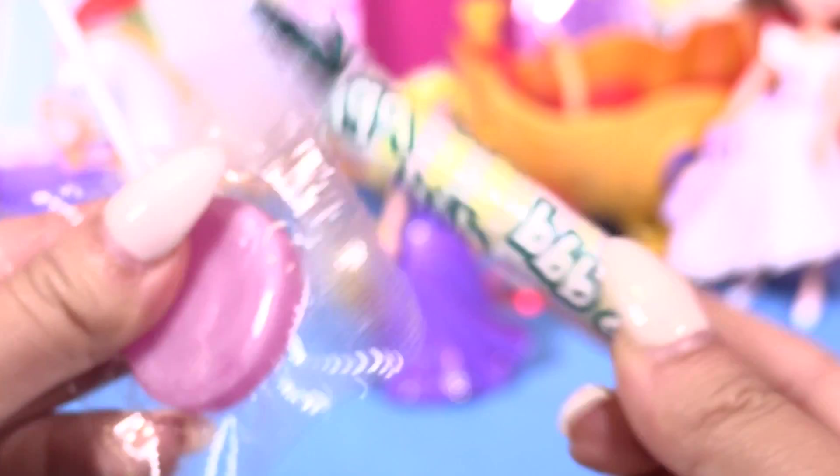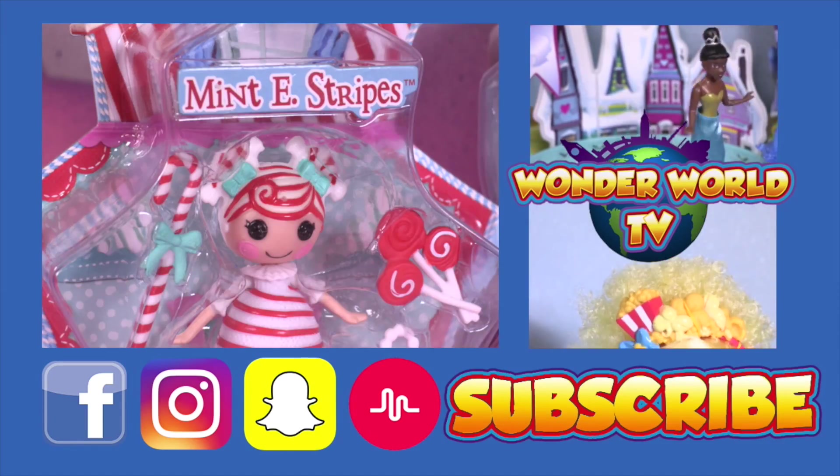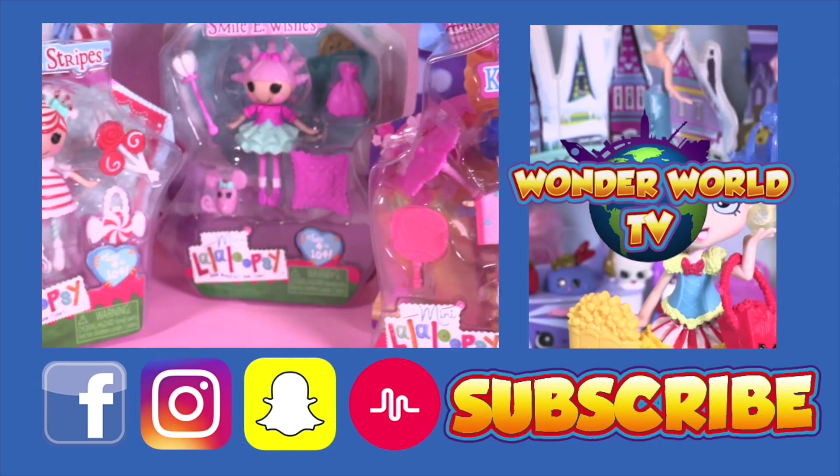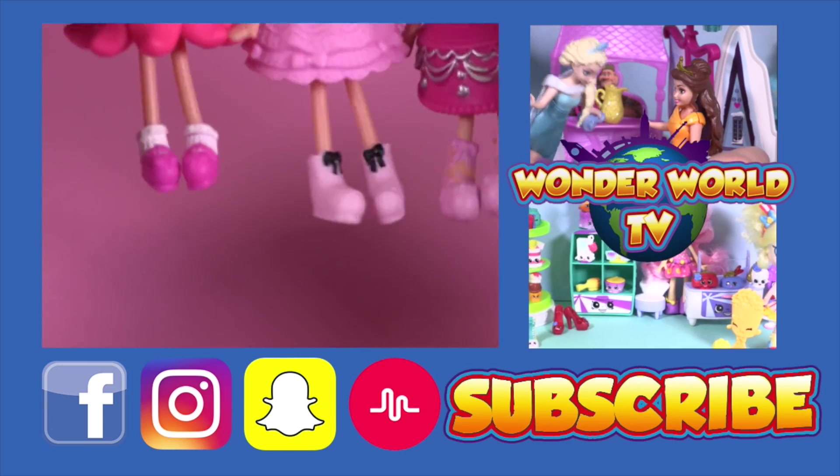Okay little wonders, it's time to eat my candies — see you soon, bye! Hey guys, I'm Rachel. Don't forget to subscribe to become a little wonder — you will enjoy two new videos every day. See you there, bye!